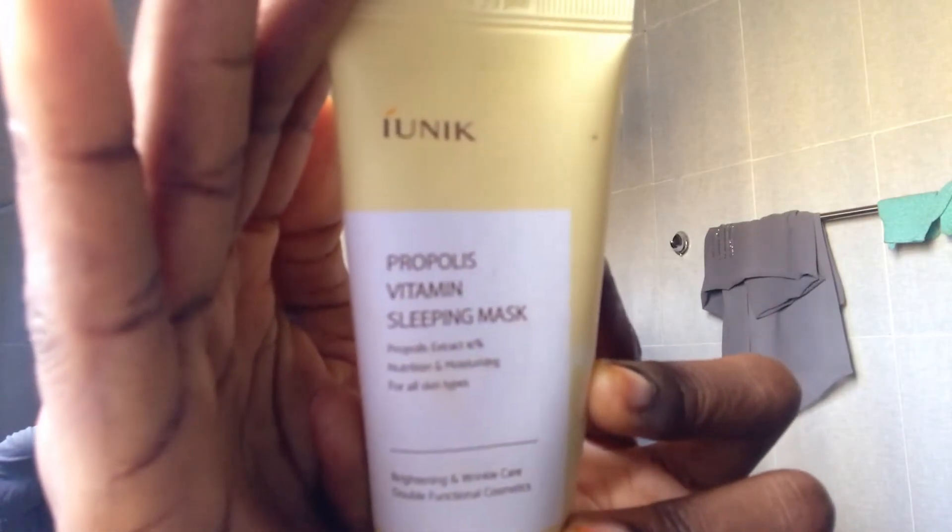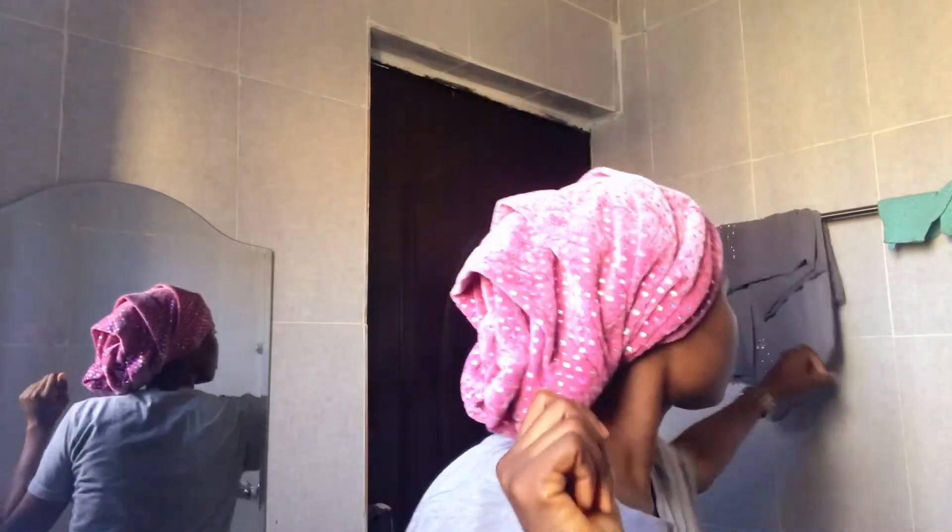To wrap it up I'm going to go in with the IUNIK Propolis Vitamin Sleeping Mask. This is one of the products I received that I don't necessarily feel strongly about. It is a thick sleeping mask — basically a moisturizer as far as I'm concerned — and it's supposed to hydrate and brighten your skin while you're asleep. I don't necessarily see a difference while using it; I feel like the Make P:rem moisturizer is more hydrating. That said, it is quite thick but it definitely doesn't clog my pores.